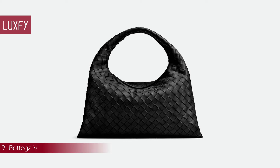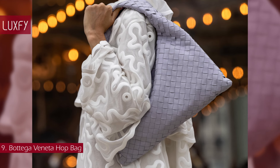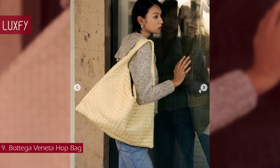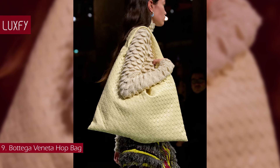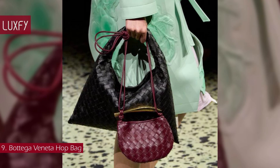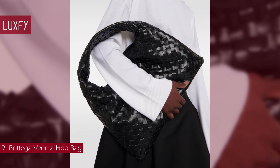Number 9: the Bottega Veneta Hop Bag. Inspired by a classic Bottega Veneta bag introduced in 2002, the Hop Bag is the newest bag of the brand. With the iconic Intrecciato weave that is handmade over the course of two days, this is an elegant and quiet, although recognizable, shoulder bag. Available in two sizes and multiple colors, the bigger size will not only fit a laptop but also everything else you might need. The smaller size is the perfect everyday shoulder bag — it will always be chic. This bag is a representation of all Bottega Veneta stands for: amazing craftsmanship and timeless elegance. The small Hop Bag is sold for $3,100.